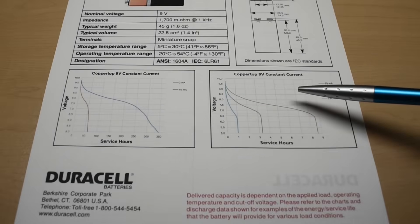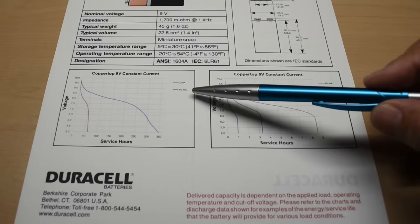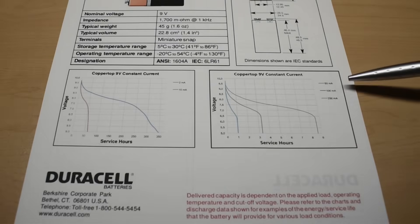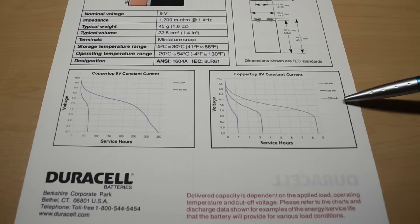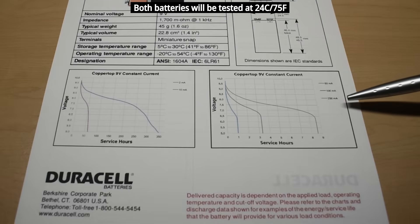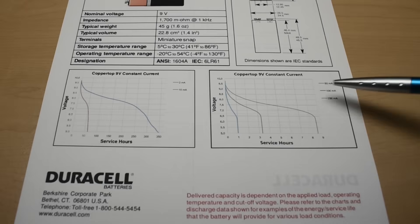The Duracell datasheet shows constant current discharge tests: on the left, 2 milliamps and 10 milliamps; on the right, 50 milliamps, 100 milliamps, and 250 milliamps. We are not going to be testing at those very high rates — we'll be testing at around 40 or 50 milliamps, right in the middle.